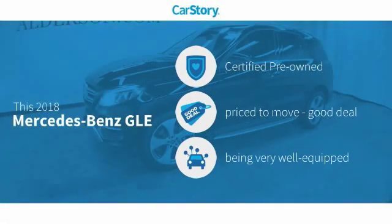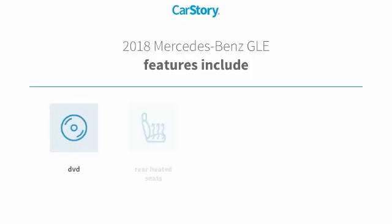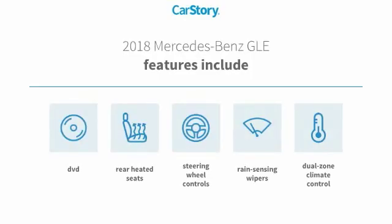CarStory research indicates this vehicle as certified pre-owned, a good deal, and loaded with features. Features also include steering wheel controls and rear heated seats.